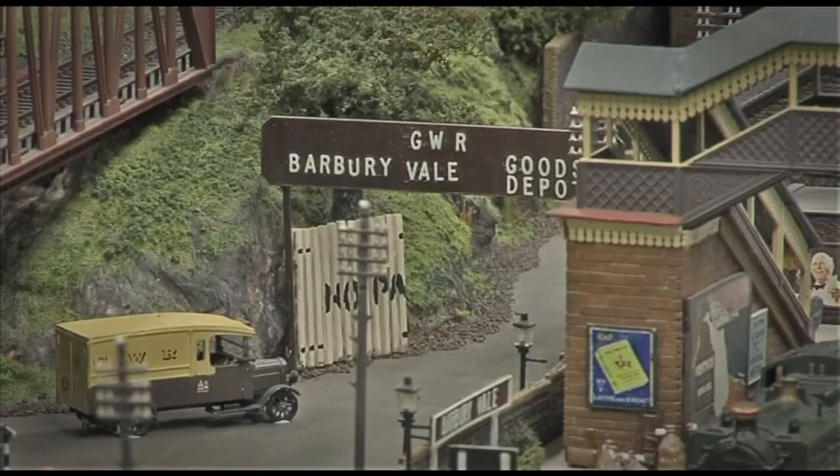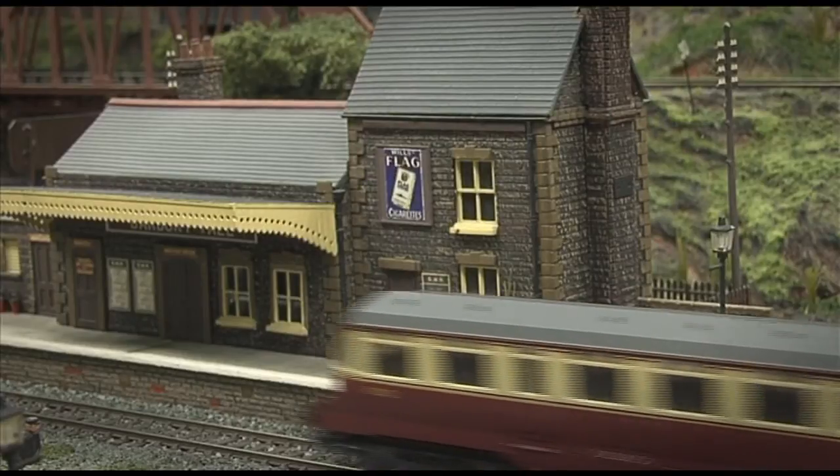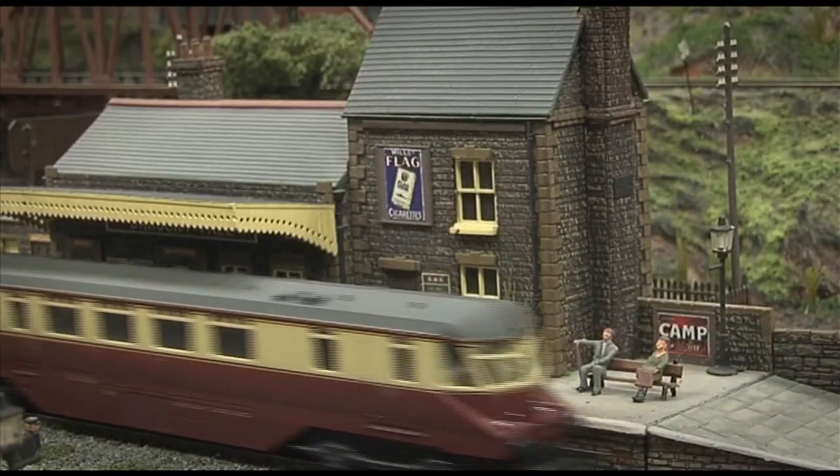The station buildings and figures — where did they come from originally? Some of them were kit, some of them were scratch built, and some were kit with scratch building modifications.